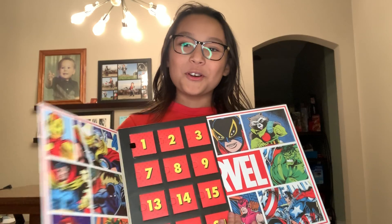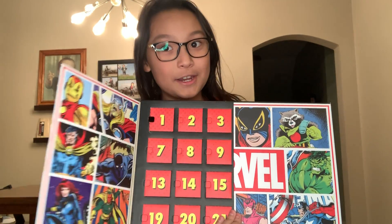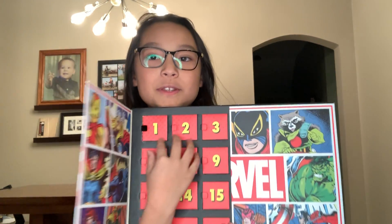But today what we are really focusing on is day two of the advent calendar. So who wants to jump right in? Because I know I do. So if you guys are ready, let's pop this one open.